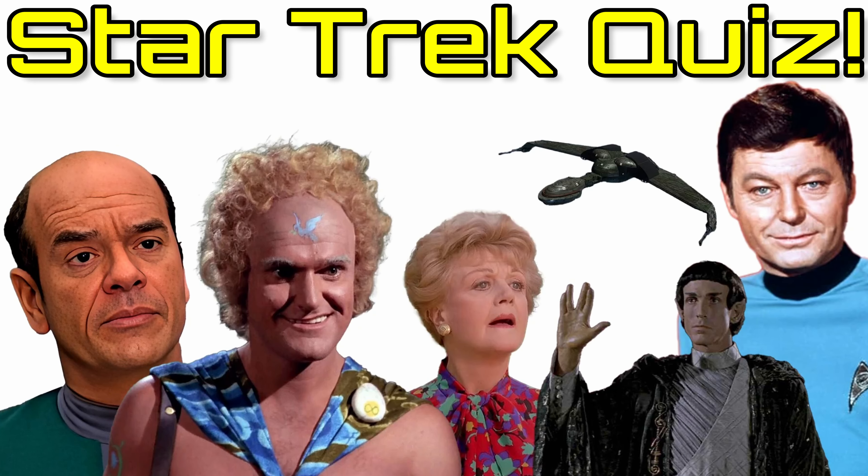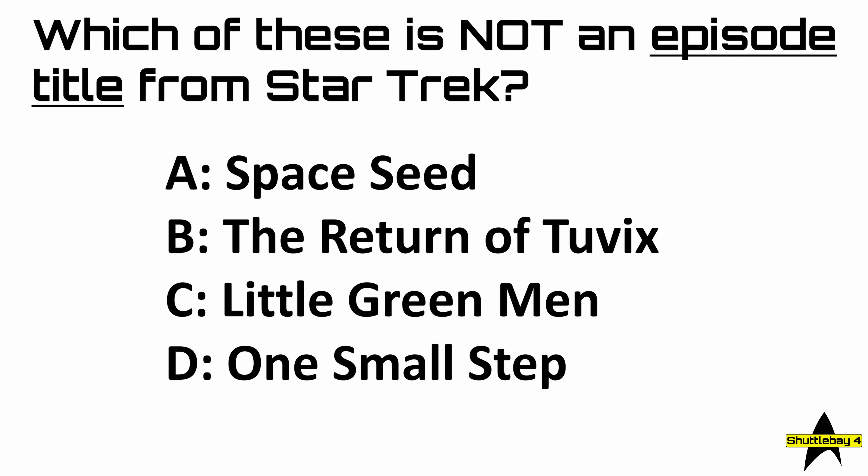Question three: which of these is not an episode title from Star Trek? Is it A, Space Seed; B, The Return of Tuvix; C, Little Green Men; or D, One Small Step?